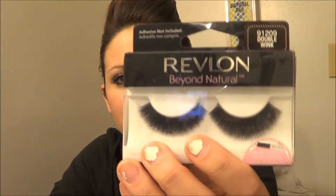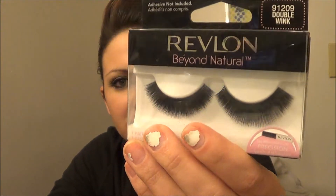So let's take a look. The first item is these Revlon Be Natural eyelashes. These are like my daily eyelashes — I use these constantly. I love these eyelashes, I think they're freaking phenomenal. I use these all the time; they're called Double Wink. I love them, so you'll be getting these.